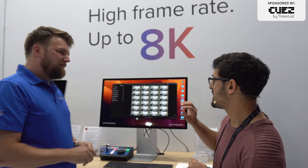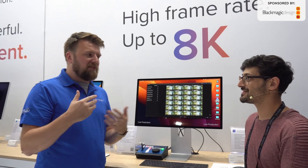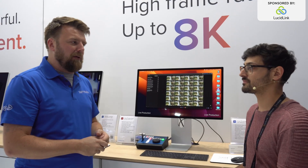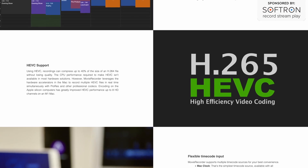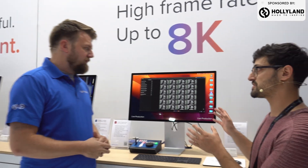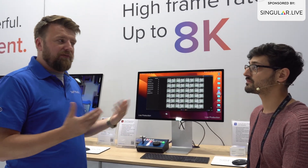In terms of codecs, it's ProRes, DNxHR, XD Cam, MXF, HEVC, H.264 — loads of them. And of course there's Edit While Ingest. That's why people came to us — we can be capturing these files and immediately in your editor you're seeing that file grow, so you can start working right away. Timecode is supported as well. There's so much wrapped up in here, including closed captioning. We really scale well for groups who want to record in various ways, or do broadcast 24/7.